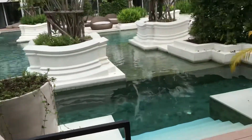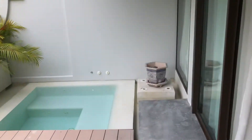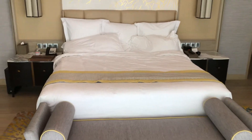So once again: Intercontinental Phuket, Kamala Beach, Phuket, Thailand — Pool Villa. This was room number 6004, January 4th, 2021 — a birthday stay.